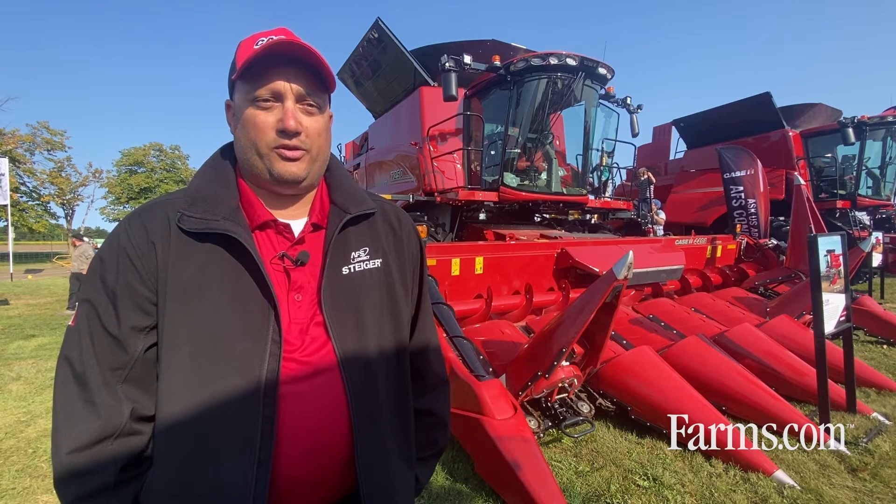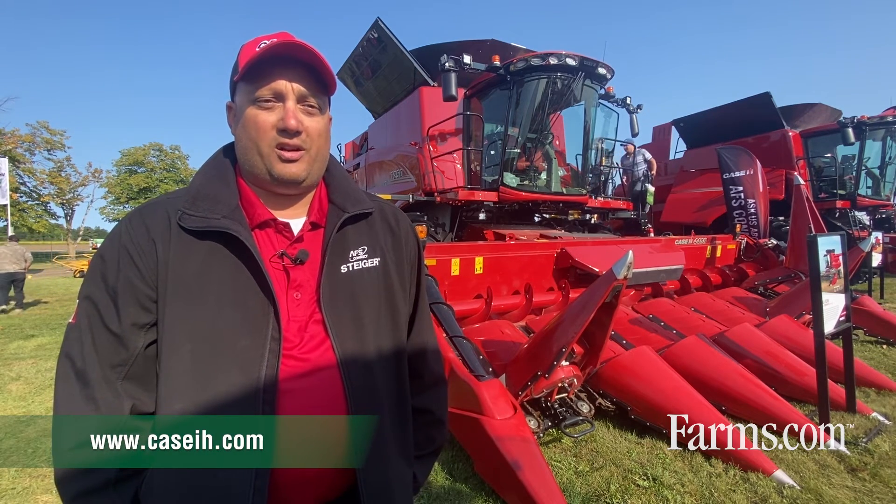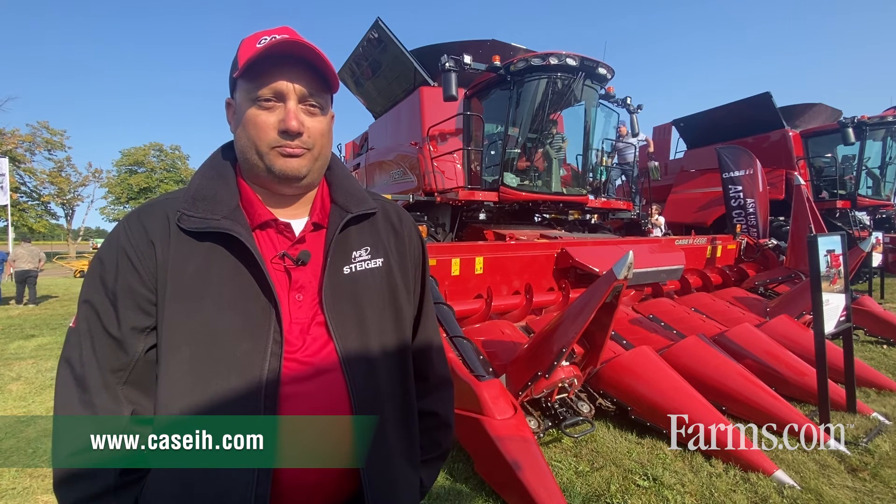If you need more information, I would highly suggest you contact your local Case IH dealership or visit CaseIH.com. Thank you.